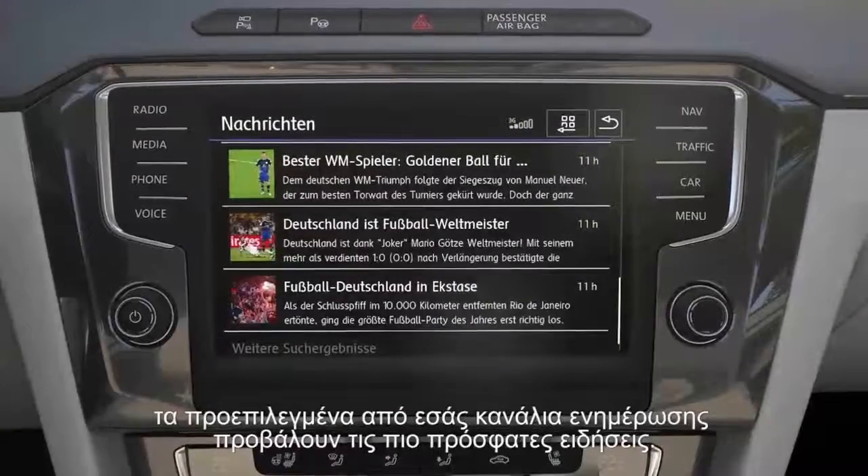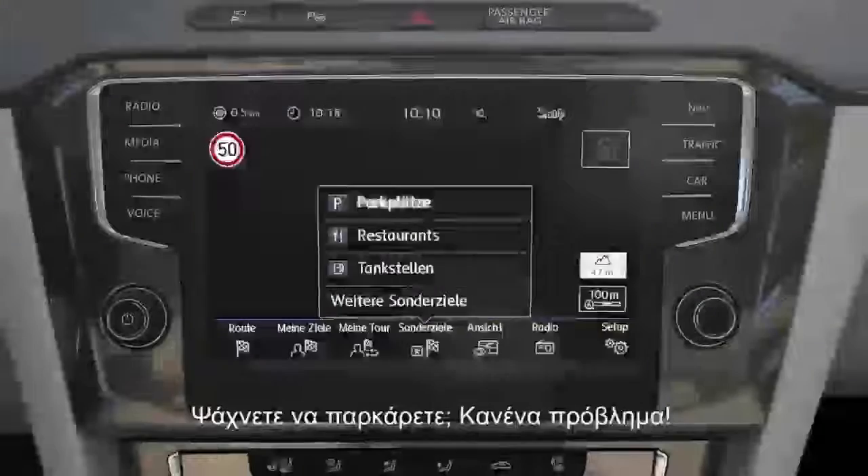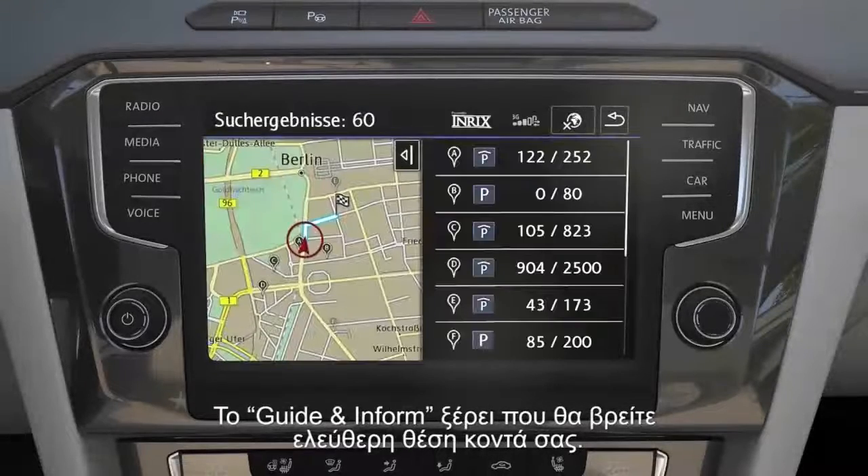During a coffee break, self-selected news services inform on current topics. Looking for a parking space? No problem — Guide and Inform knows where to find the closest free car park.